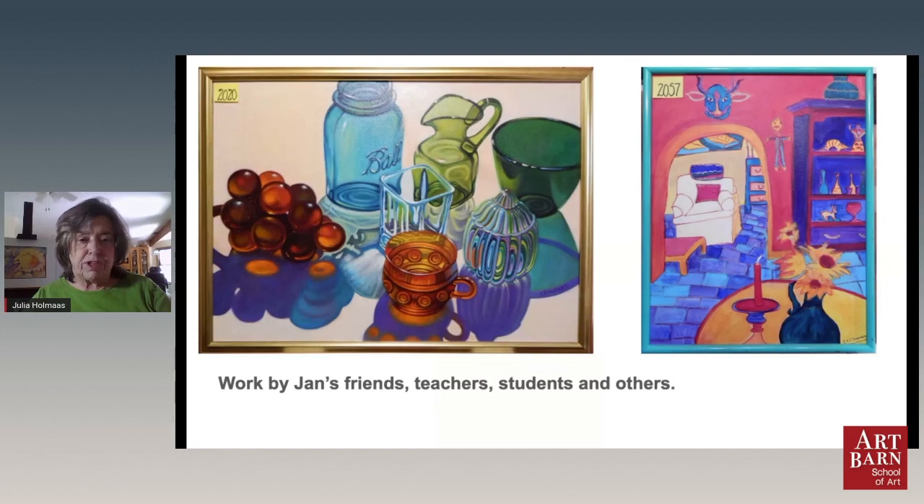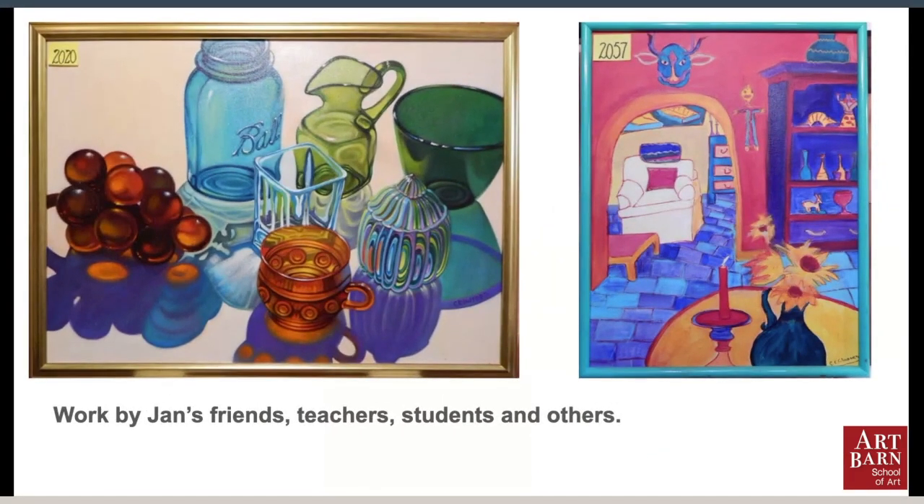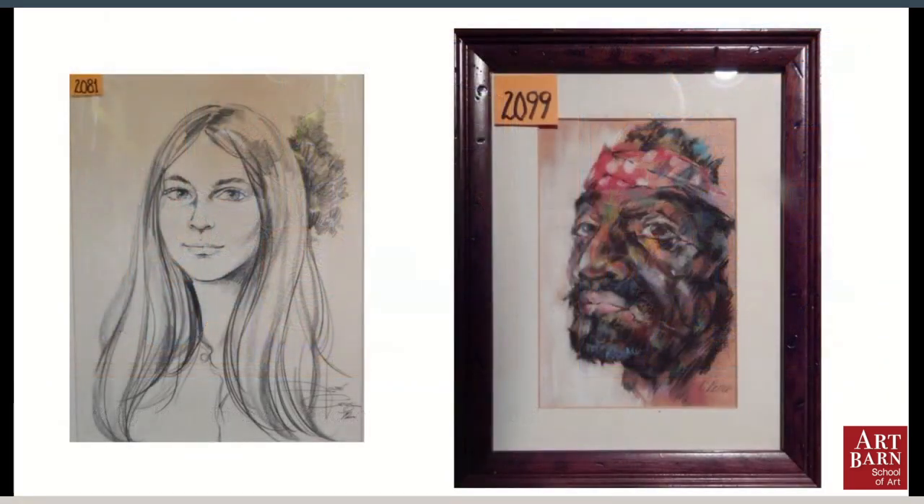We're just going to go through some of those slides now and give you a chance to look at some of the work in the Art Barn collection.